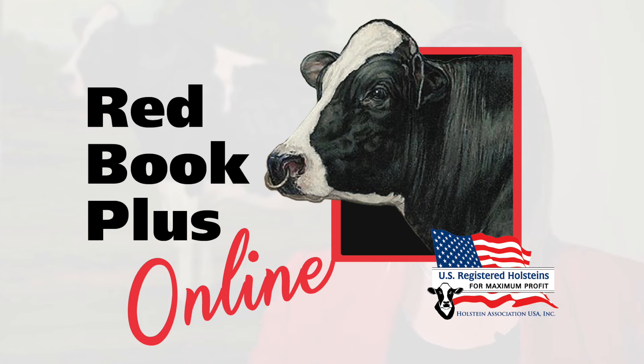Redbook Plus Online is a tool that breeders can use to find bulls that best meet the objectives for their individual breeding programs. We know that choosing the right bulls to use on your farm is one of the most important genetic improvement decisions that a dairy producer can make, and we're happy to bring this new tool to market to make that decision-making process more simple.